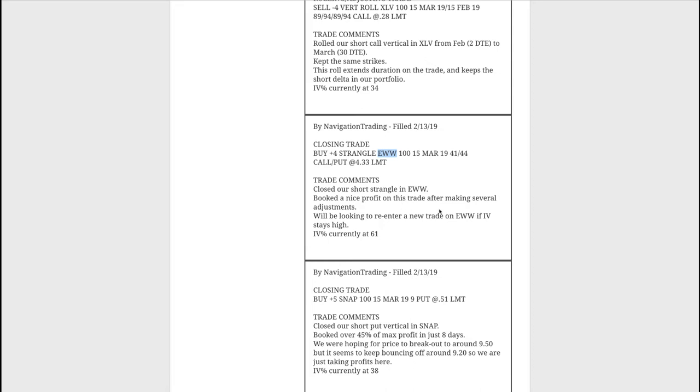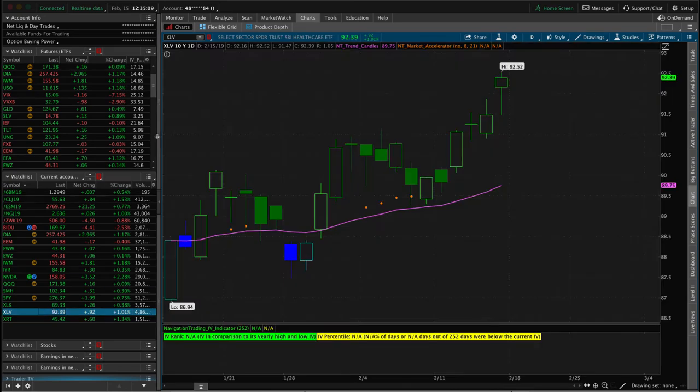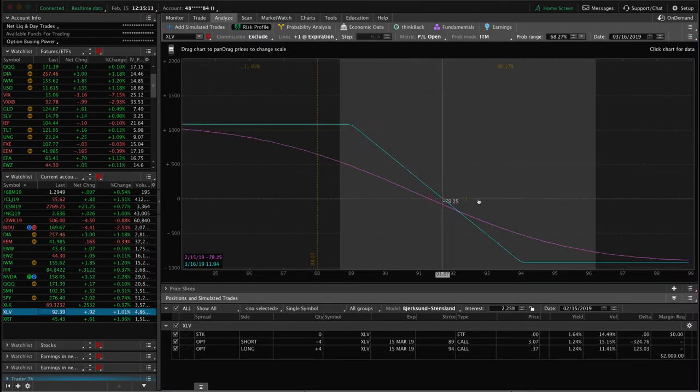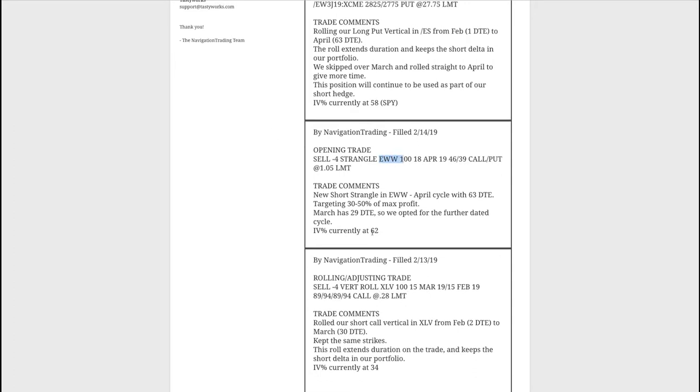Next trade was a closing trade in EWW — we closed out our short strangle, had to make several adjustments, stayed mechanical, and booked a really nice profit. Next trade was a rolling/adjusting trade in XLV. We were holding a position right at the break-even point; it moved a little bit higher so we rolled it to keep short delta exposure and extend duration into March with 30 days to expiration at the same strikes, picking up a little credit on the roll.